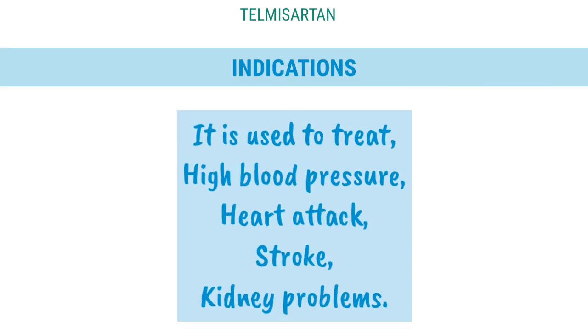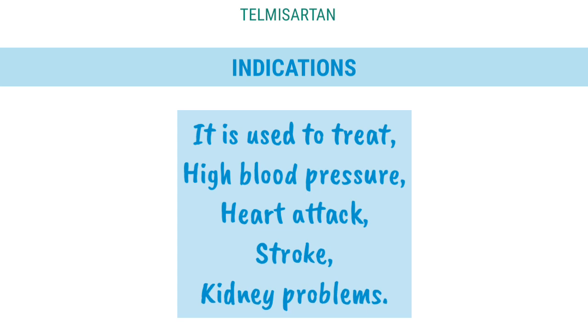Indications: It is used to treat high blood pressure, heart attack, stroke, and kidney problems.